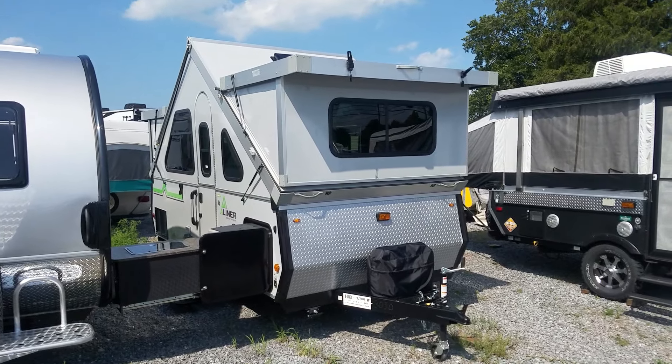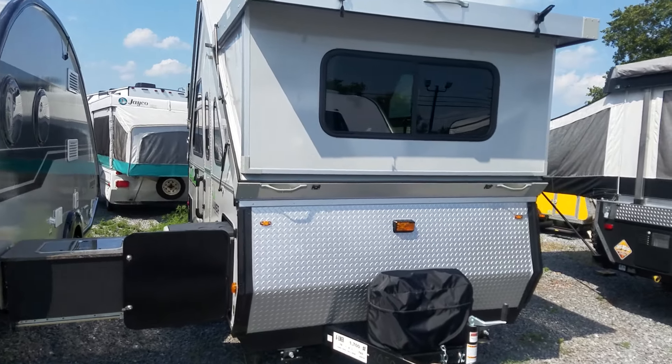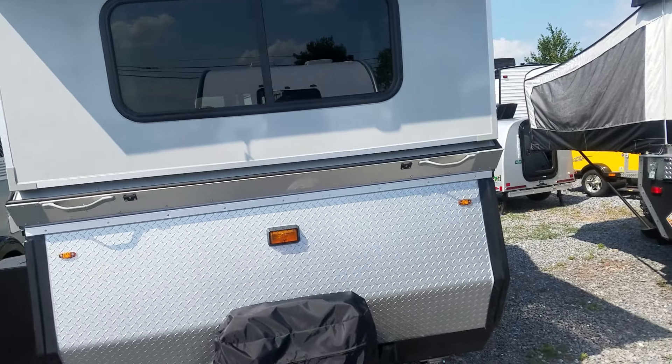Hey folks, this is Alex the eBay Guy here at Beckley's Camping Center in Thurmont, Maryland, and here we're looking at a new model of the A-liner, the Family Expedition.